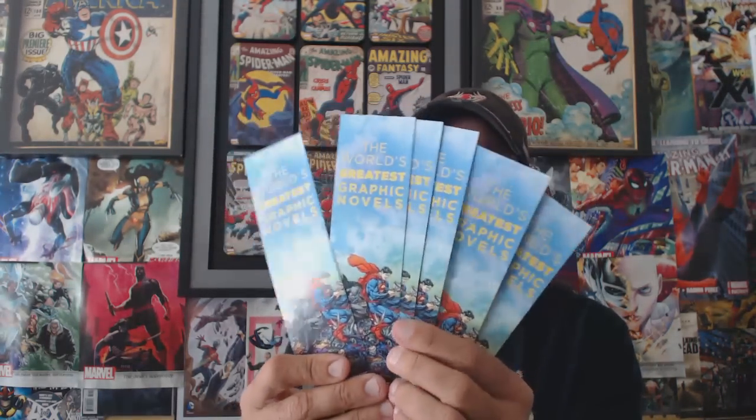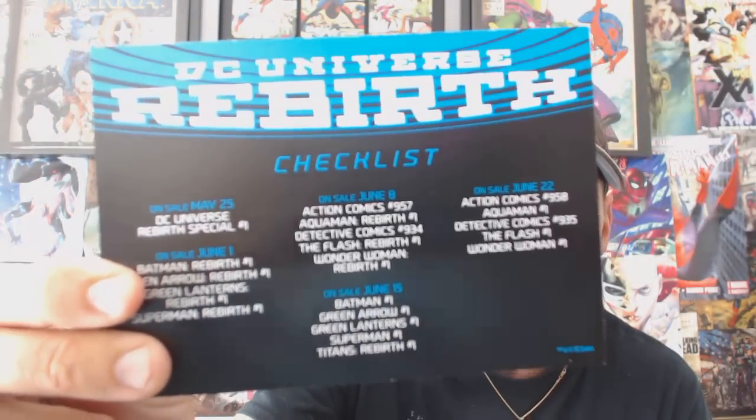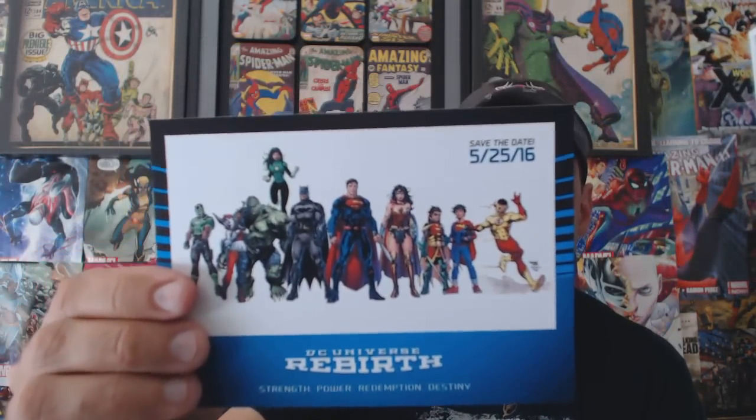First things off, I got a whole bunch of bookmarkers. I always grab them for my trades, and my son reads like 50 books a year so he always needs those. Next thing I wound up getting is a DC Universe Rebirth checklist — save the date, May 25th, 2016. It gives you the little checklist on the back of everything that's coming out, including DC Universe Rebirth Special number one.